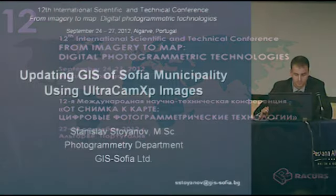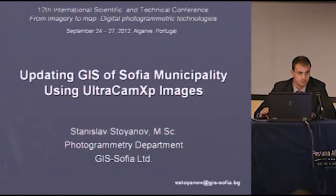Hello, dear colleagues. As it is announced in the conference document, the title of my paper is updating GIS of Sofia Municipality using Ultracam images.